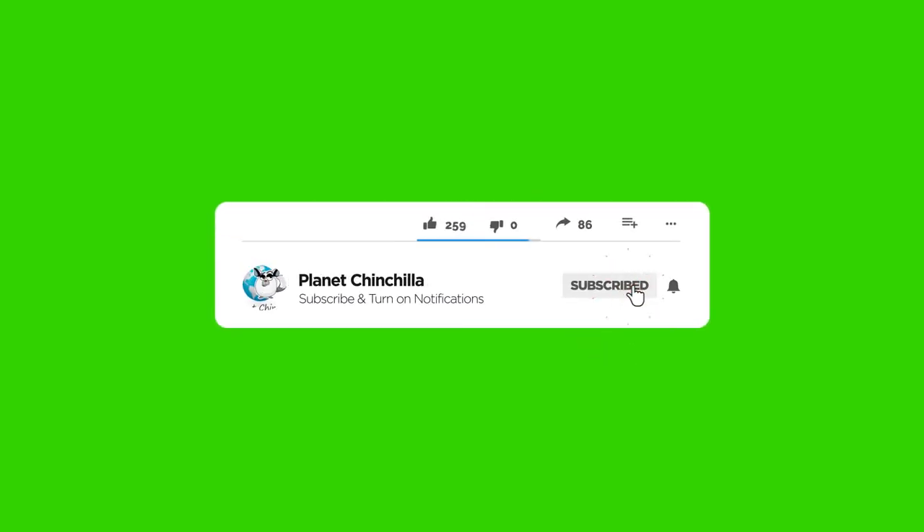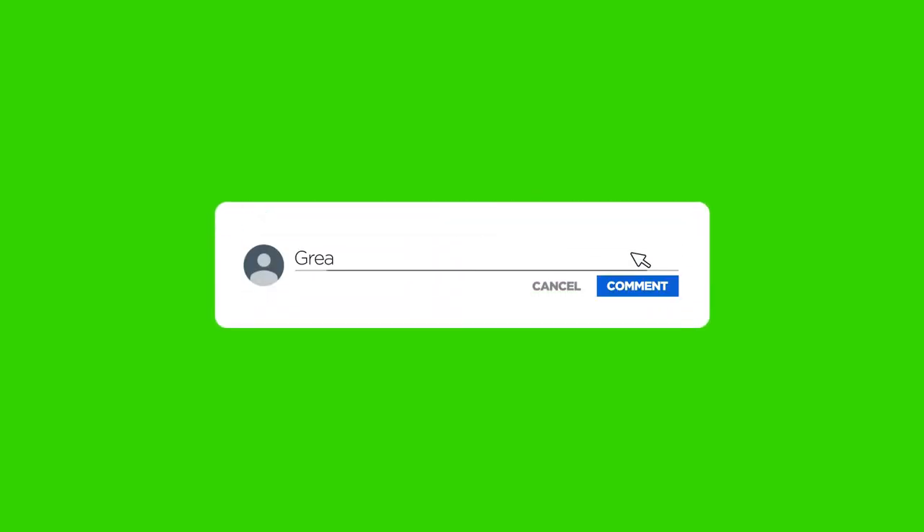Real quick, if you guys like this kind of video and find it helpful, make sure you like it down below, subscribe to the channel, and hit that notification bell so that you are notified when new videos come out. We have a new video every single week.